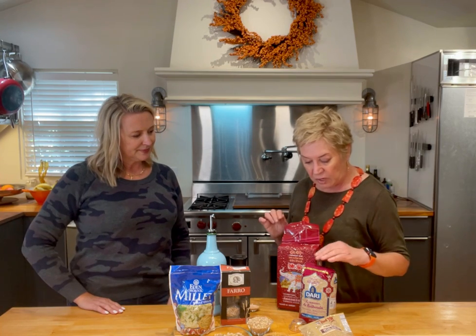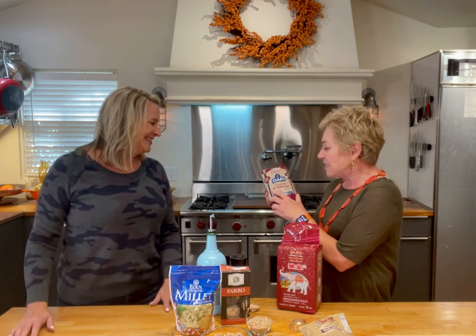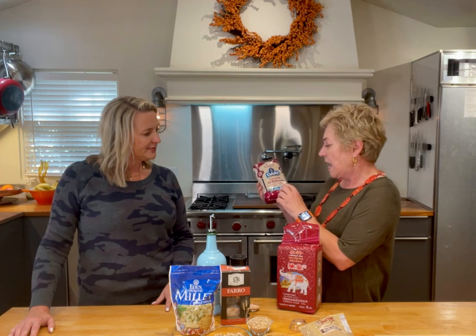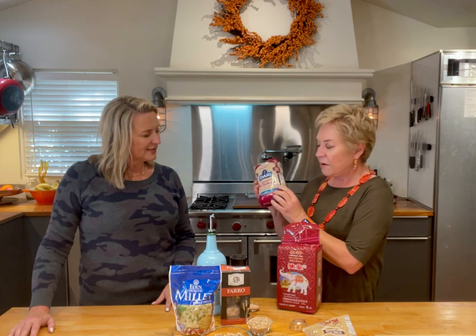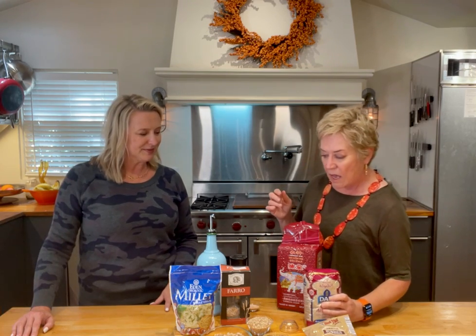So I've got a couple other things to show you before I go on to tell you what I'm going to do with my farro. I love going to the international grocery store — and this is couscous. You might think, 'Nancy, couscous is a pasta, not a grain,' but this is a barley couscous. It's made with barley but formed into little tiny balls. I'm dying to try this one — I can't wait to see how it turns out. It's really, really cool.